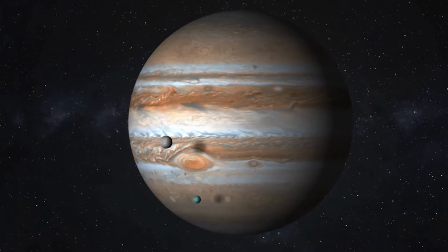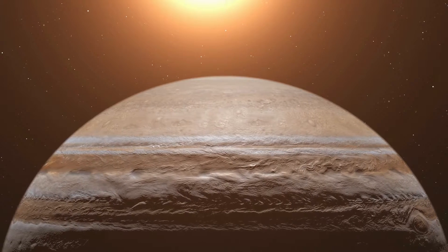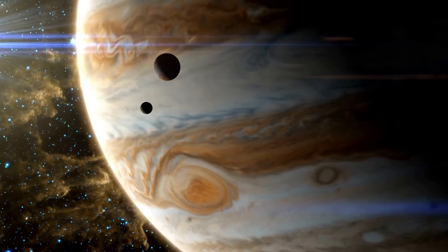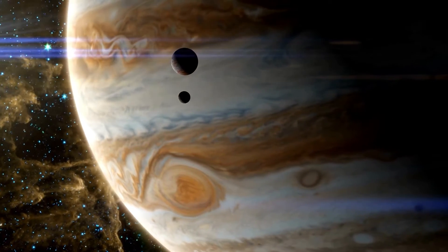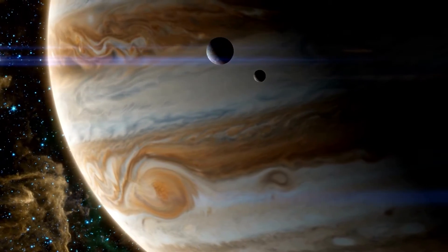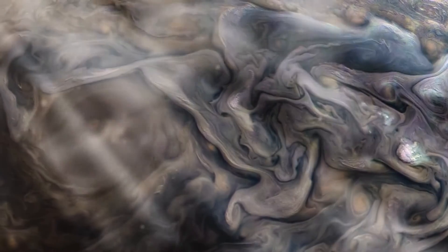When you think of Jupiter, you might think of its massive size, or colorful bands of gases stretching across its face. Or you might think of the iconic storm — that huge, churning red hurricane, twice the size of Earth — that has remained a signature of our solar system's largest planet for more than a century. This is Jupiter's Great Red Spot, and it has captivated humans for generations.